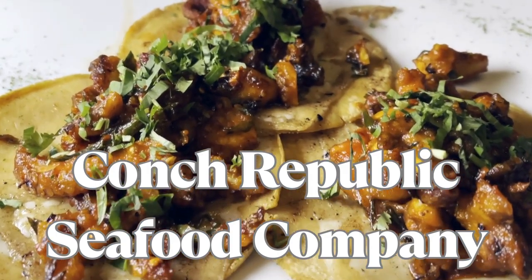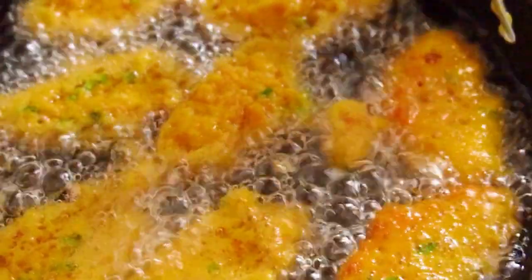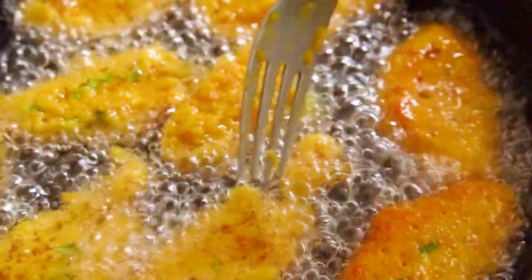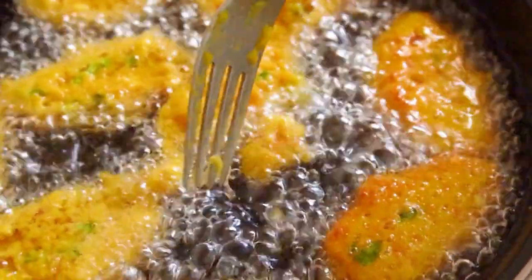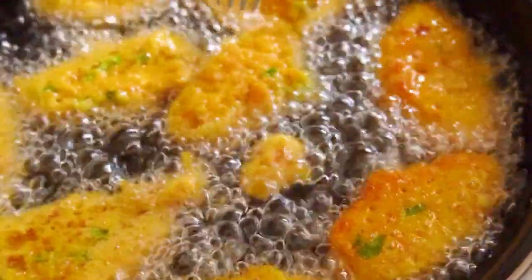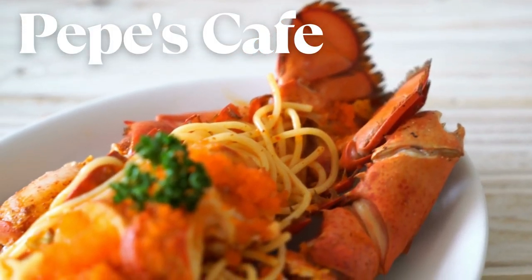Now let's visit Conch Republic Seafood Company, a lively seafood spot with a Caribbean twist. Enjoy conch fritters, blackened fish tacos, and their famous Key West pink shrimp. With live music and waterfront seating, this restaurant offers a lively and fun dining experience.